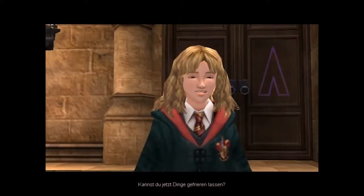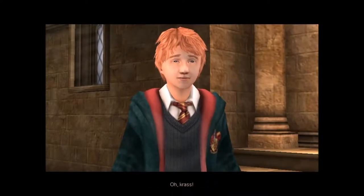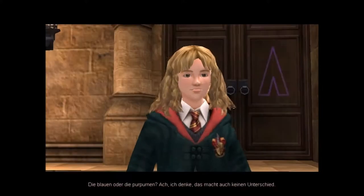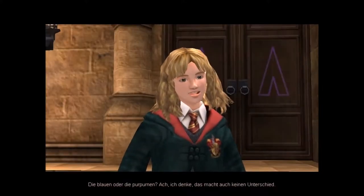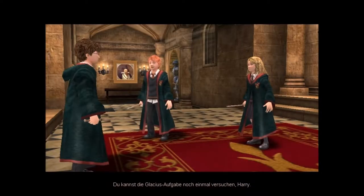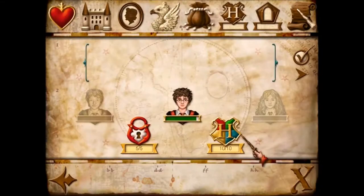Kannst du jetzt Dinge gefrieren lassen? Ich konnte überall rumrutschen. Krass – und Salamander, so groß wie Hagrid! Die Blauen oder die Purpurnen? Ich denke, das macht auch keinen Unterschied. Richtig. Kannst du die Glatius-Aufgabe noch einmal versuchen, Harry? Oder wir kommen später wieder. Ja, kommen wir später wieder – ich finde es nämlich unnötig.